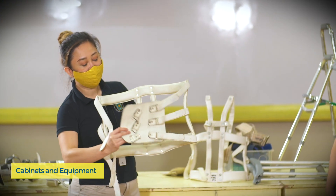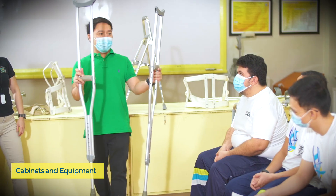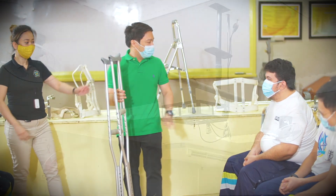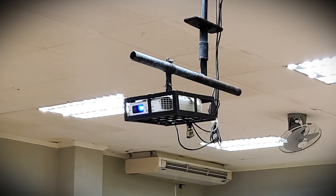The laboratory has storage for physical modalities, exercise equipment, and assistive devices such as wheelchairs and crutches used for training. The laboratory is also equipped with multimedia projectors for presentations and video demonstrations.